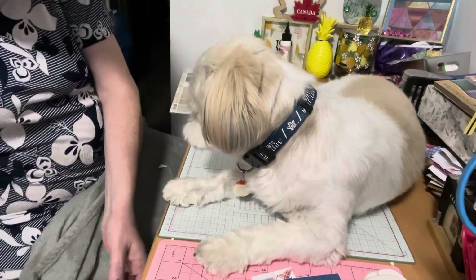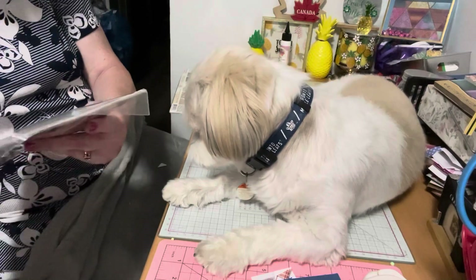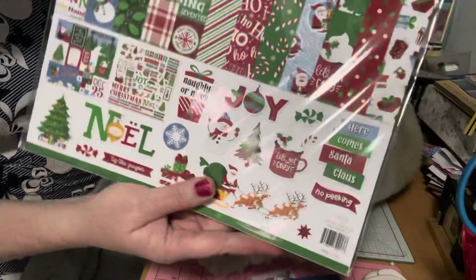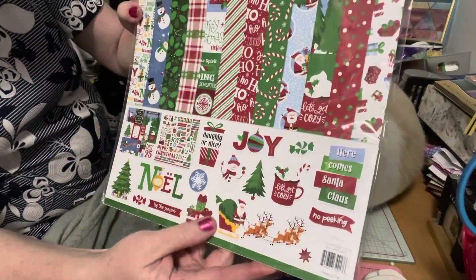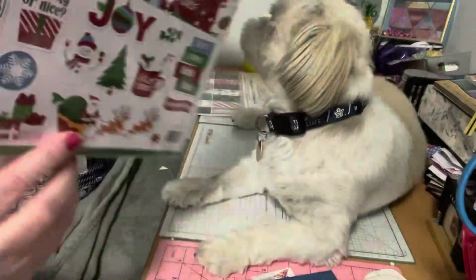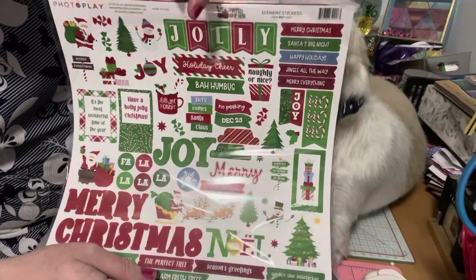The next thing that I purchased was the Noel Santa Please Stop Here. I just love the colors of it, it was really, really fun. And then it shows you what some of the stickers are — you can see the stickers on the back here. So really, really fun.